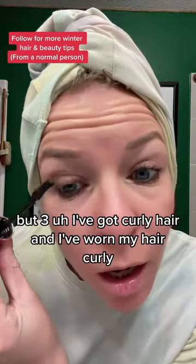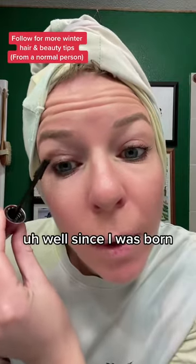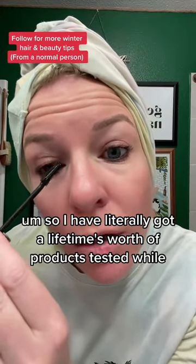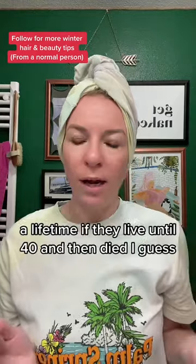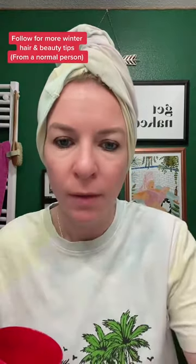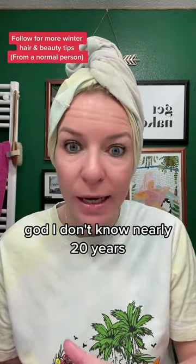Three, I've got curly hair and I've worn my hair curly since I was born. I've never really straightened it ever, so I've literally got a lifetime's worth of products tested. And number four, I've lived in the mountains now for nearly 20 years.